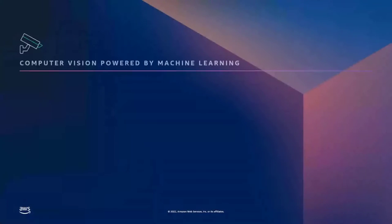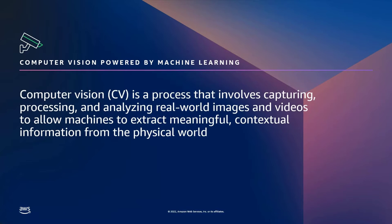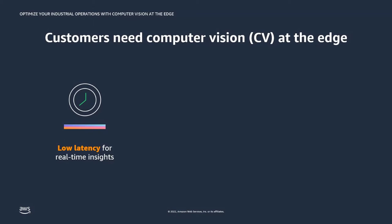Let's take a step back and talk about what computer vision is. Computer vision can help automate your processes such as quality inspection or supply chain optimization. Computer vision is a process enabling image and video analysis to automate the extraction of information from the physical world. Thanks to machine learning, implementation of computer vision has never been easier. Customers need it very often at the edge. Many are finding it difficult to implement and scale these solutions, especially in sites where limitations exist in connecting to the cloud and sending data off-site.